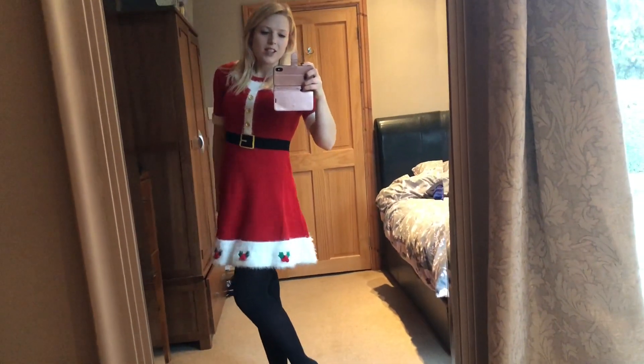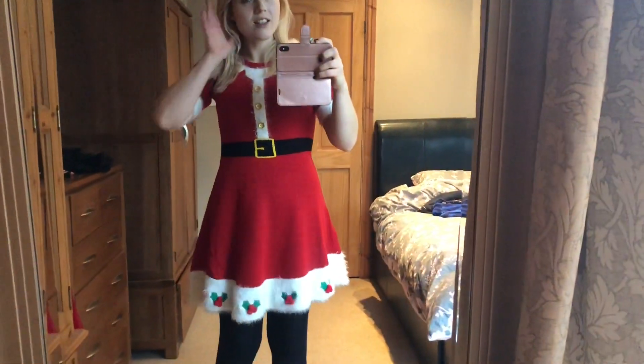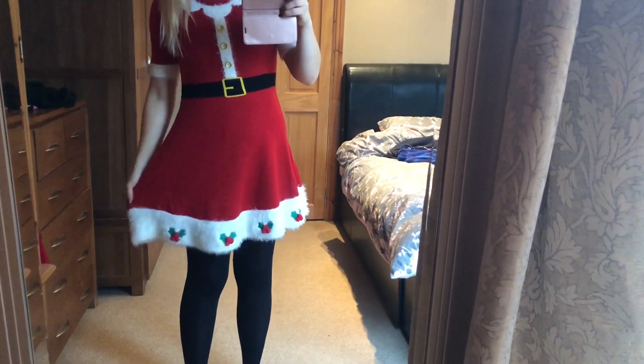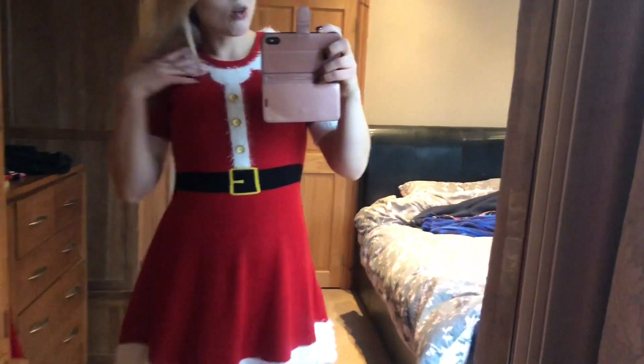So today I have got my Mrs. Claus dress. I got this from Primark — I think it was about 13 pounds if I remember correctly. It's really cute. It's got a white fluffy collar with gold buttons.